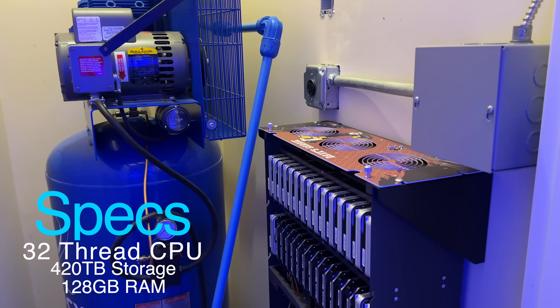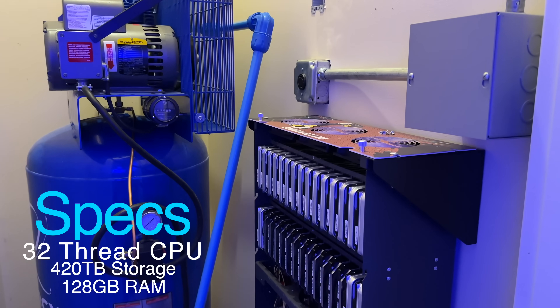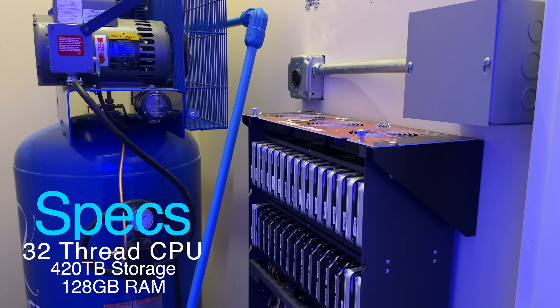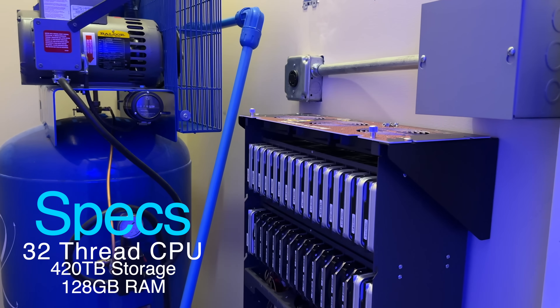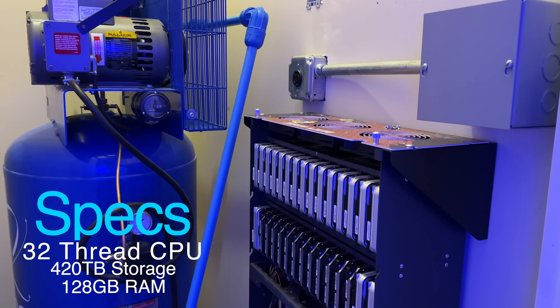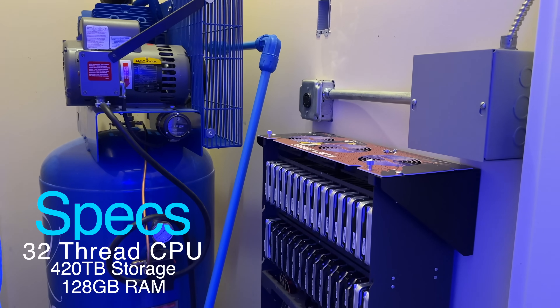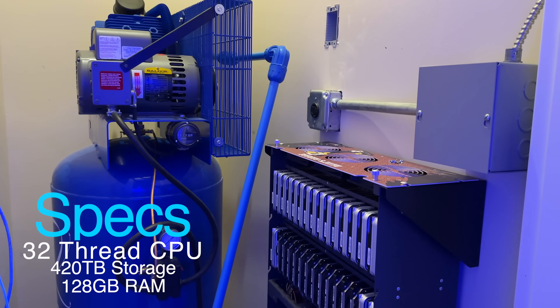Both machines at 25 gigabit networking speed have full access to the Storinator. It's in the compressor room. I've not decided if the acoustic load from the compressor could be bad for the machine — there's not a lot of vibration through the concrete and wall, but there is a lot of sound, so I have not been running the compressor while the Storinator is active.